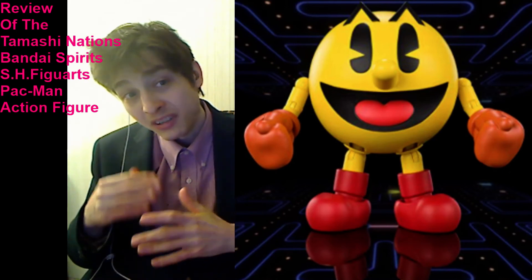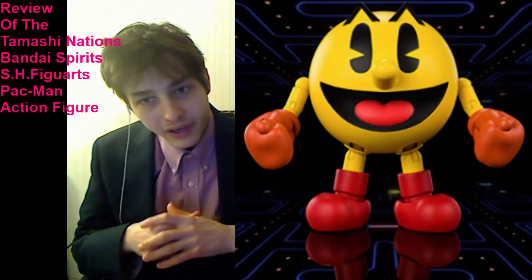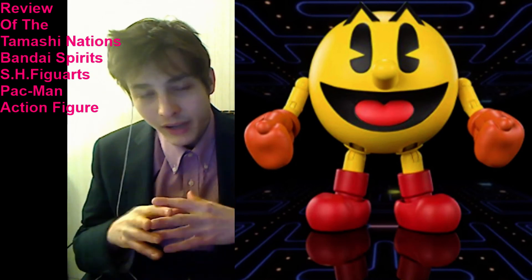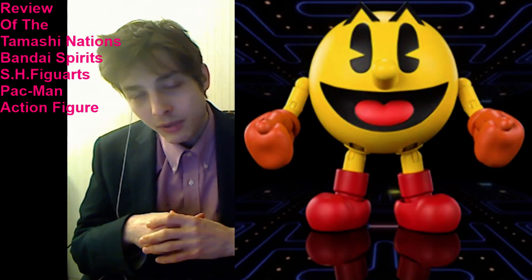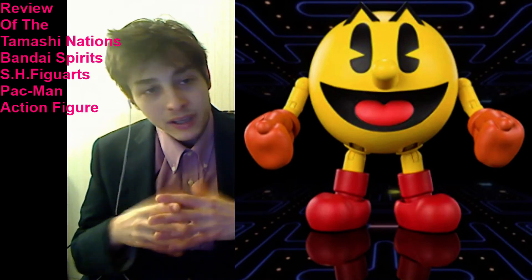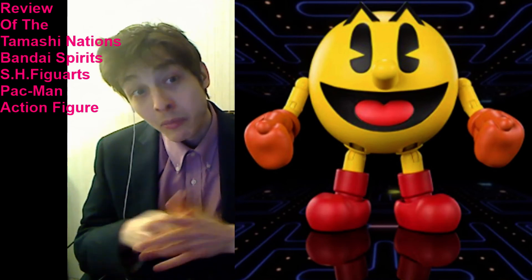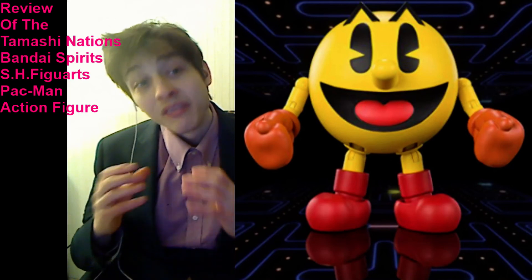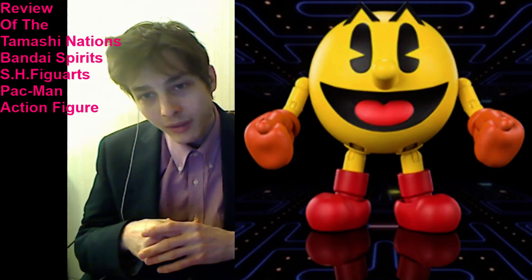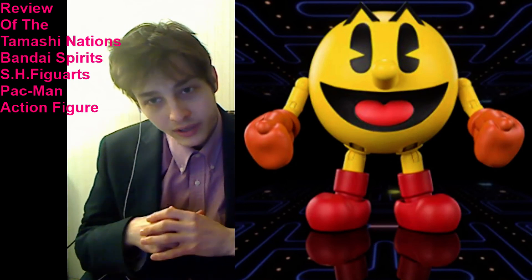If the price drops to $10 plus sales tax or less, I'll consider buying this figure, but until then I'll desist and abstain. The price is apt to appreciate over time rather than depreciate, especially if scalpers buy this figure and subsequently resell it on the secondary market for outrageous premium prices, which they have a proclivity to do. Retailers stock very few figures of particular characters, unfortunately.